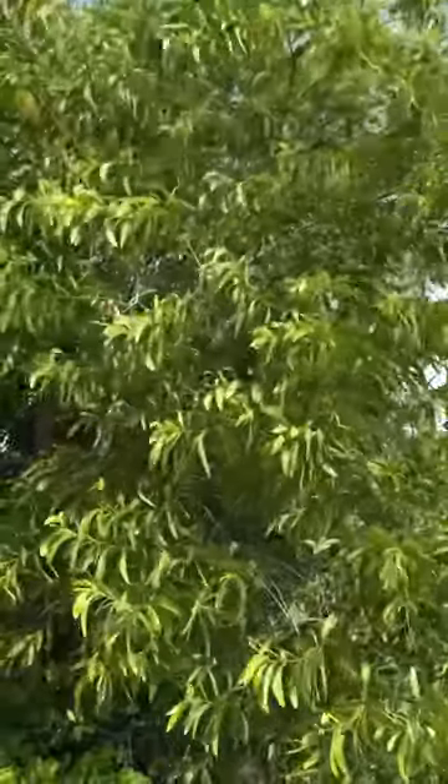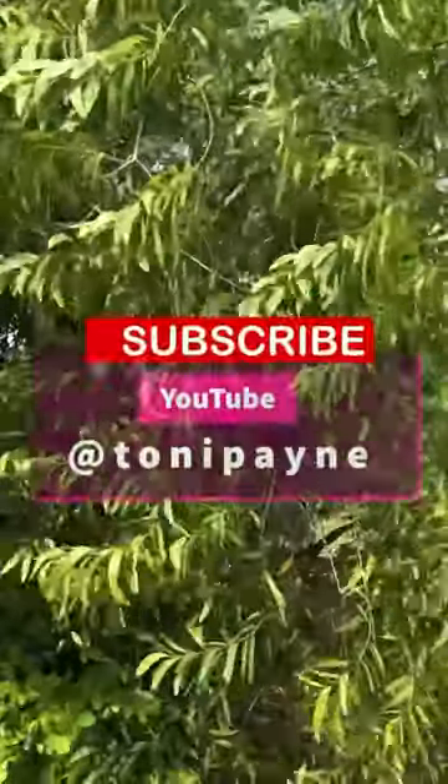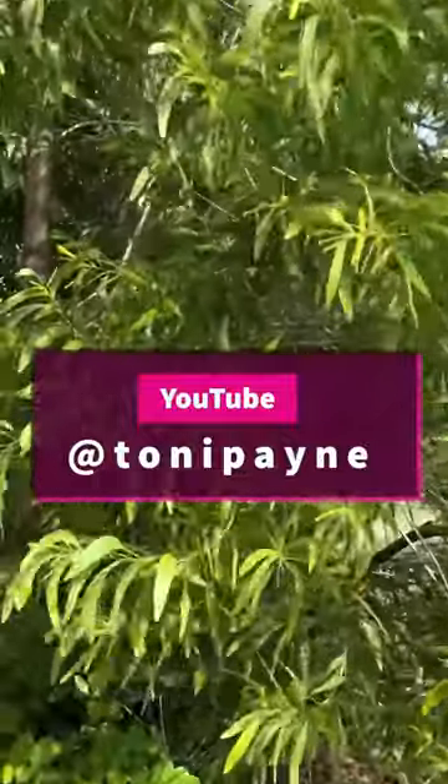Want to learn more about the Airleaf Acacia? Watch the full video on my YouTube channel, and don't forget to like and subscribe. I'll see you next time.